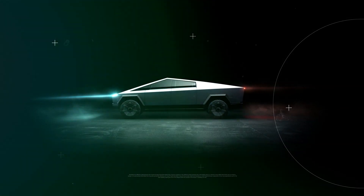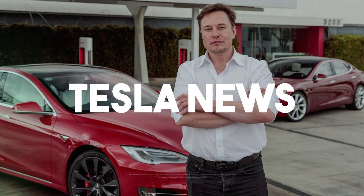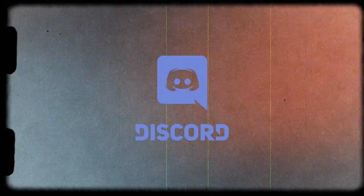Hey everyone and welcome to Tesla News, where we bring you the newest and best updates about Tesla and Elon Musk. For daily videos, please consider subscribing to our channel and don't forget to join our Discord server to discuss future topics.